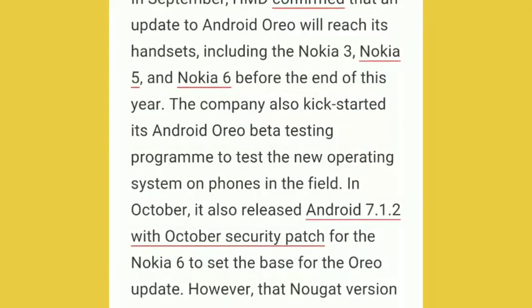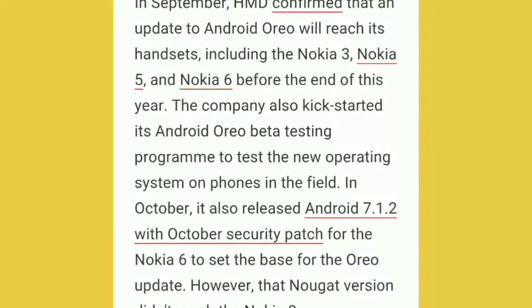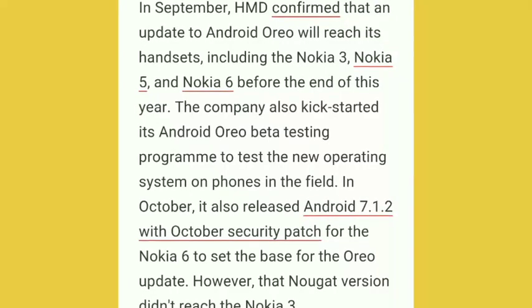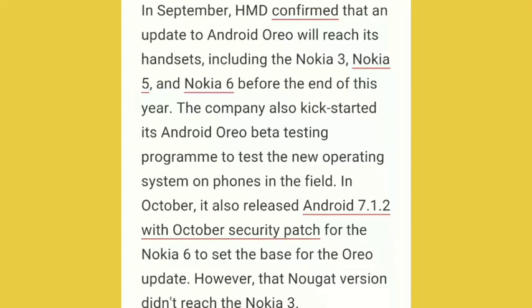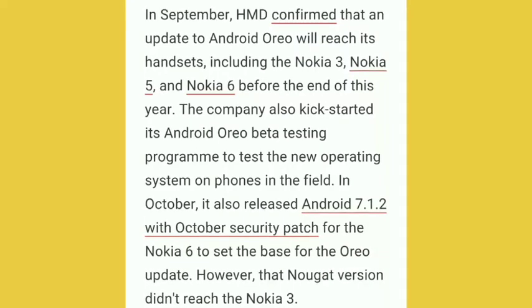The update to Oreo will reach handsets including Nokia 3, 5, and 6 before the end of this year. The company also started its Android Oreo beta testing program to test the new operating system on phones in the field in October. It also released Android 7.1.2 with the October security patch on Nokia 6.